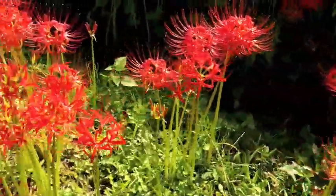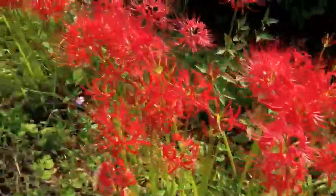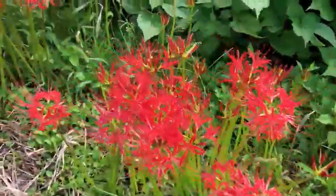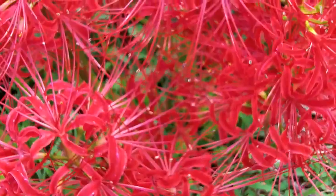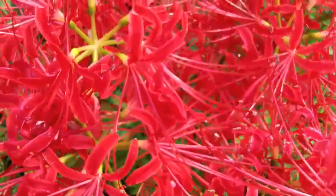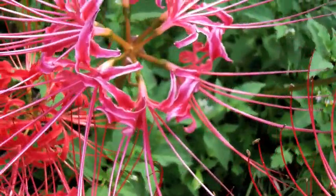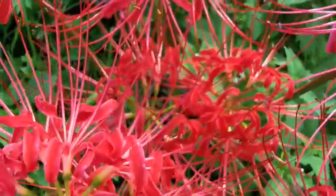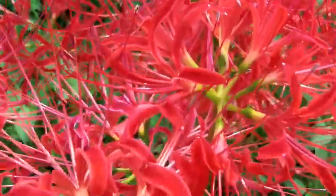The name Higanbana is named after Ohigan, a Buddhist holiday. Ohigan means Nirvana, and Bana means flower, so this is the flower of Nirvana. The red flowers symbolize the souls of the dead, and the red of the flower also symbolizes blood. For this reason it is considered unlucky to harm these flowers when in bloom, and also to plant them around the house. You can see that peppermint striping on some of the flowers — that is apparently not a genetic trait but rather a reaction to stress of some sort.